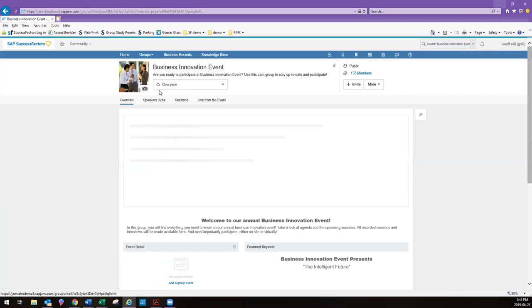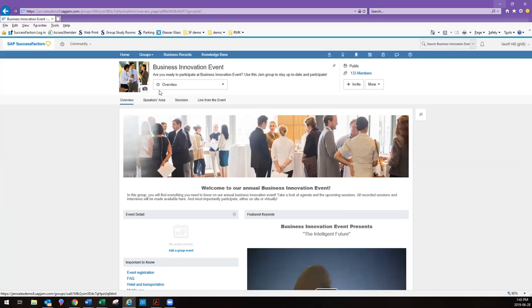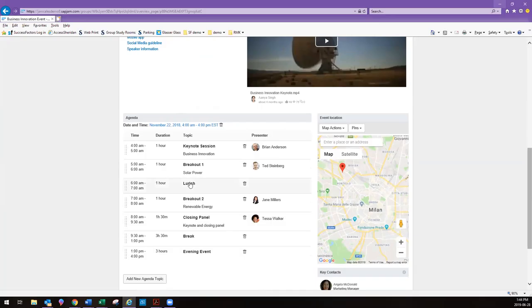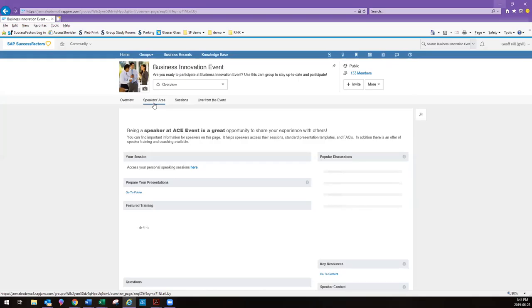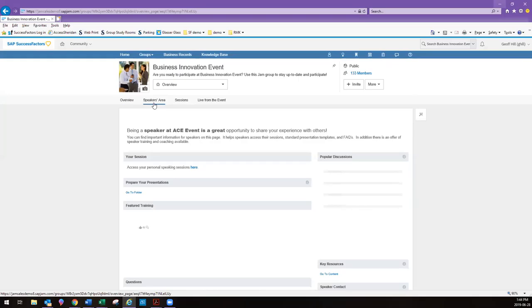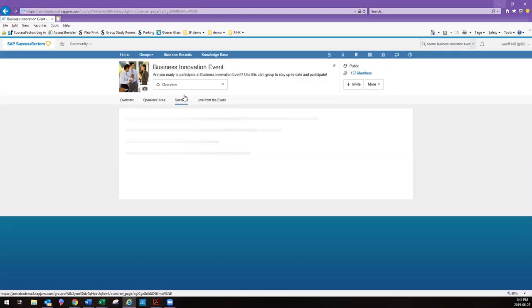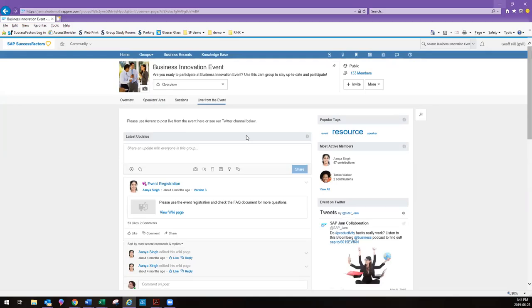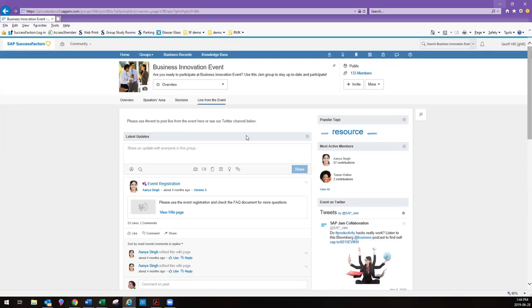Here's one more example: an event page showing how you can take a seminar or conference and build a collaboration group around it. You can promote the event, include a video about it, feature different speakers, provide registration details, facts, a mobile app link, a map, and the agenda. There's a separate area for speakers to upload their presentation information, and for attendees to download what they need for each session. Live from the event, someone can constantly post to this feed, and everyone in the group would get that feed live as the event is happening — and they can respond by liking, replying, and sharing.